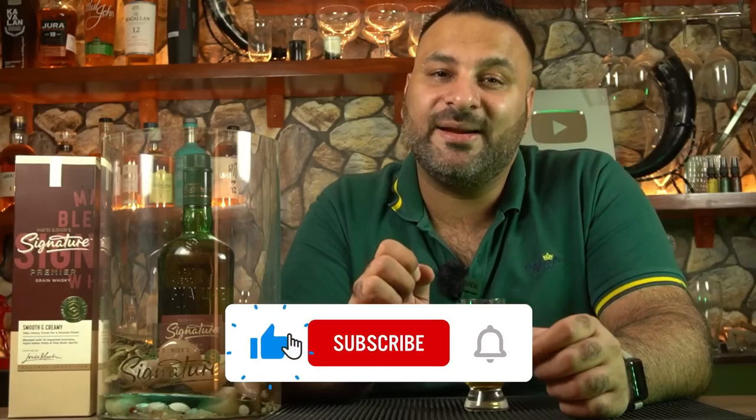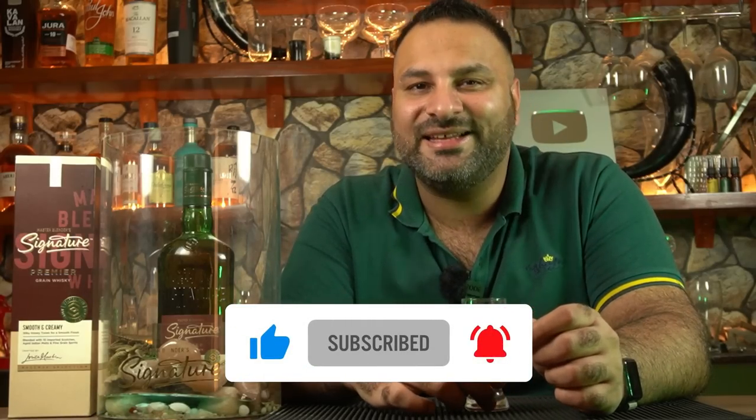Tell me in the comments if you have tried the new Signature whisky and how you felt about it. Like the video, share it with your friends, subscribe to the channel. We'll see you soon. Cheers!